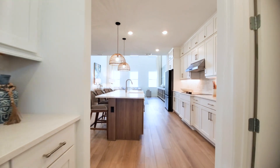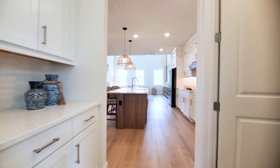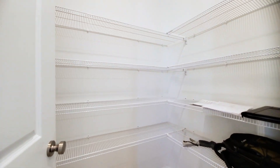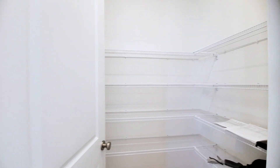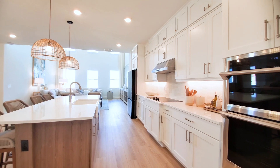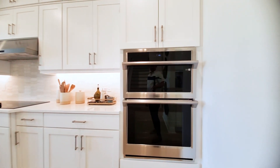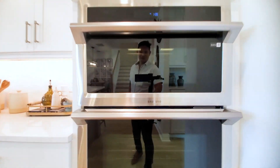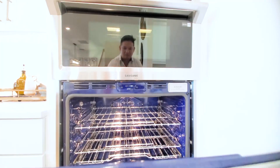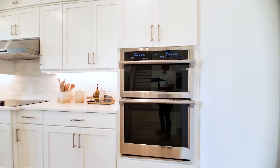In the back you have the butler pantry, butler station, and walk-in pantry — not huge but a good size. Before heading through, you also have your Samsung microwave and wall oven. It's very clean and modern compared to older styles.